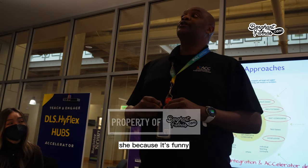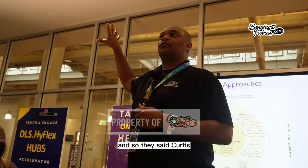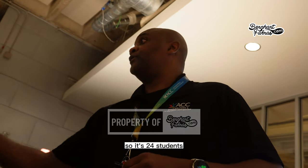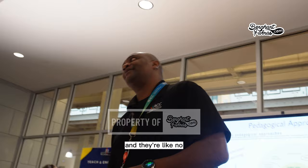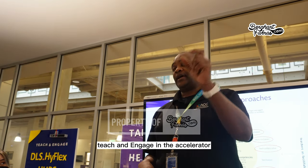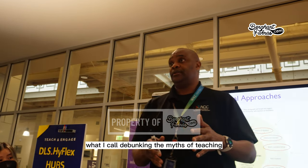What happened was: department chairs would schedule classes when regular classrooms were full, and professors would be placed in the Accelerator. Six pods constitute one class — 24 students. One professor walked in, saw the pods, started crying, ran upstairs, and begged for a regular classroom. After that incident, the speaker immediately designed a website called 'Teach and Engage in the Accelerator' so faculty could learn the process and set appointments.